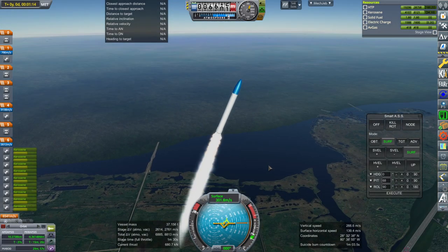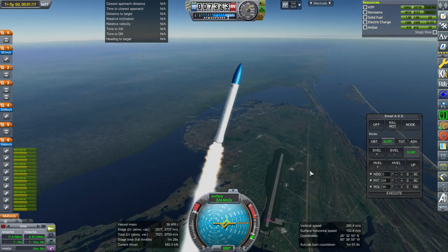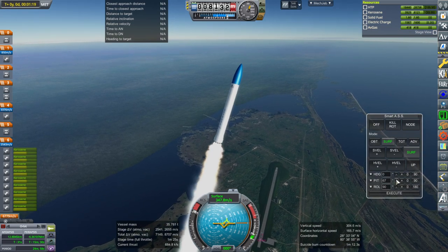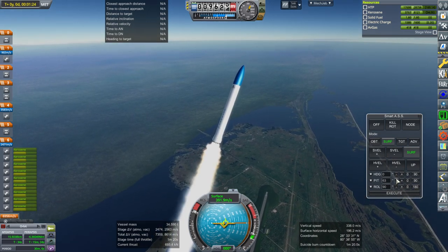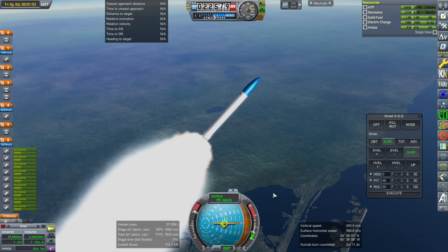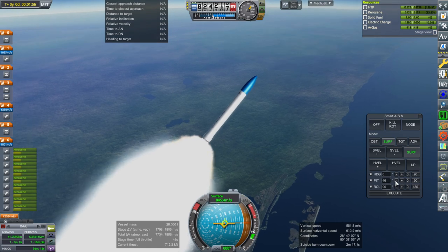Of course, the kerosene HTP mix harkens back to the Black Arrow, as does the interestingly colored fairing. Black Arrow had a red fairing. So this rocket seems to be like a Black Arrow homage. I'm just going to go straight north. I don't know if I should be correcting for orbital velocity, but I'm not going to.